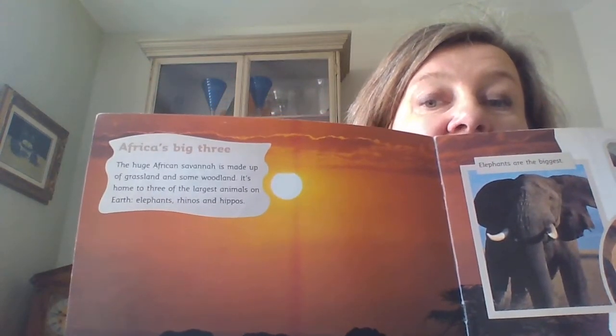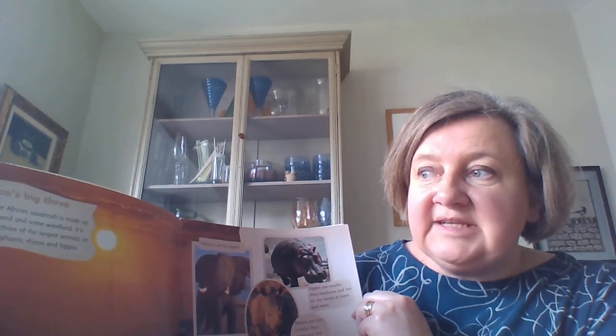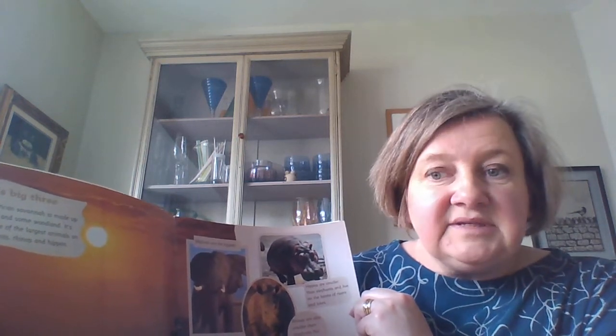That's a picture there - the orangey picture of the savannah, which is the plain in Africa where they live. The African savannah is made up of grassland and some woodland, and it's home to three of the largest animals on the earth: elephants, rhinos and hippos.